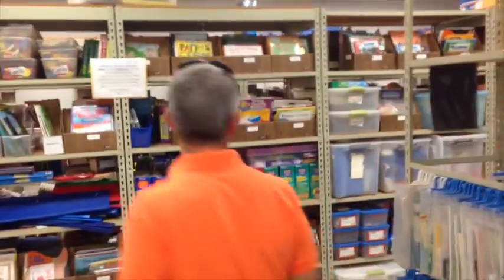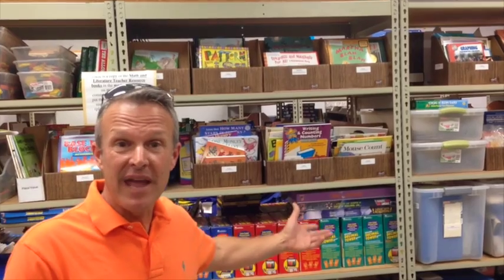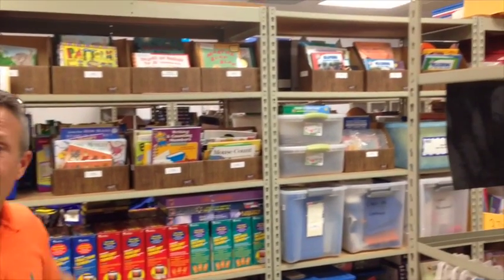You're probably asking yourself, what were those two big rows we saw in the middle? Well, these are literature games that we have, and then some literature sets. Feel free to check these out, but please clean up after yourself — it's appreciated.